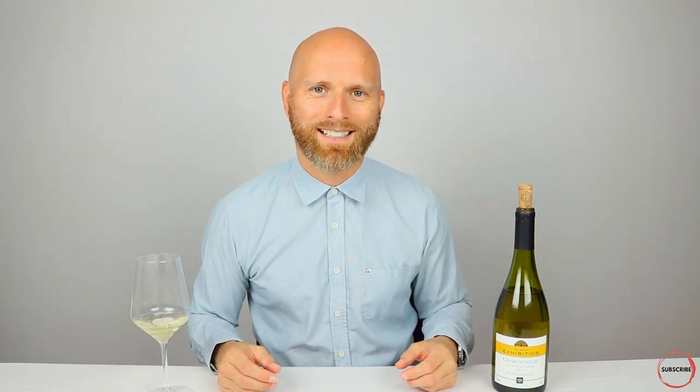Finally, I just want to talk about price when it comes to Chardonnay. In Burgundy there are certain producers and certain parcels of vines that create some of the very best Burgundies and command the very best prices — as you can see with these two bottles, a 2016 Meursault and a 2000 Meursault, priced around the two-and-a-half-thousand-pound mark for a single bottle. It just goes to show that Chardonnay ranges enormously in price, style, aromas, and taste — it's just a really versatile grape.